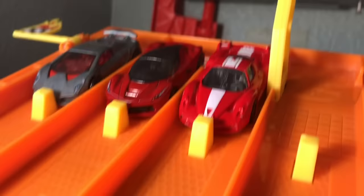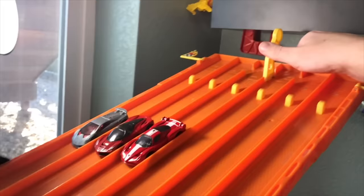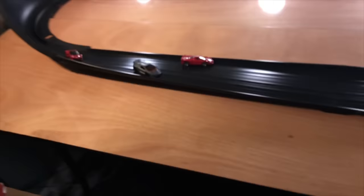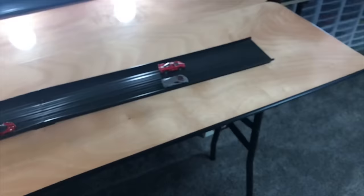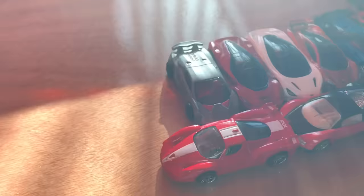Next up, we've got two Ferrari hypercars. We've got the Ferrari FXX and the Ferrari LaFerrari versus the Lamborghini track toy, the Sesto Elemento. It is too close to call between the FXX and the Sesto. We've got to go back to replay. Upon further inspection, it was the Ferrari FXX just barely edging out the Sesto Elemento.